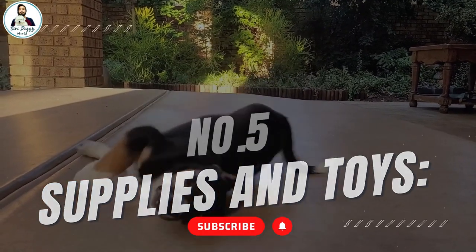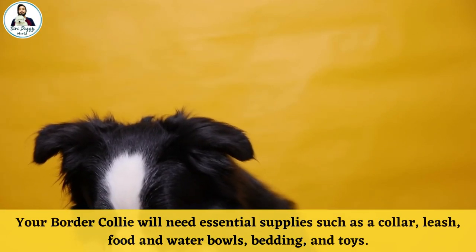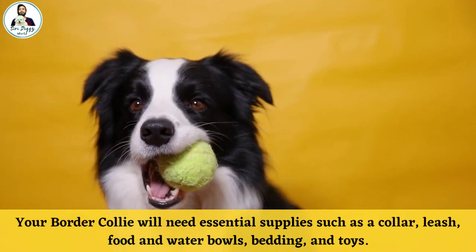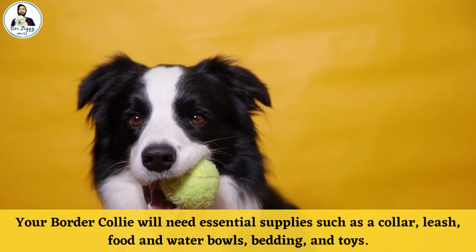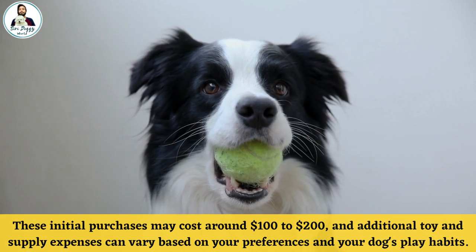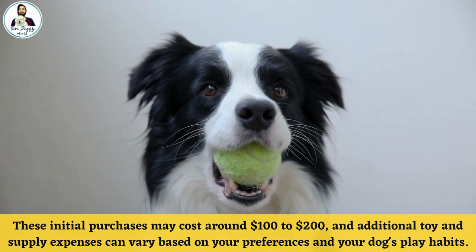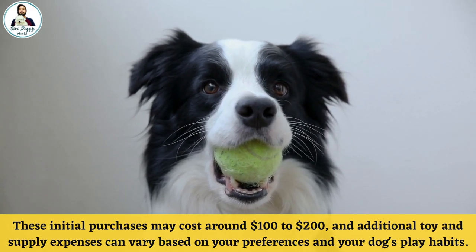Number 5: Supplies and Toys. Your Border Collie will need essential supplies such as a collar, leash, food and water bowls, bedding, and toys. This initial purchase may cost around $100 to $200. Additional toys and supply expenses can vary based on your preferences and your dog's play habits.